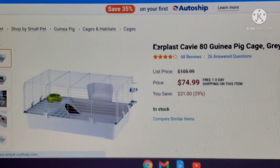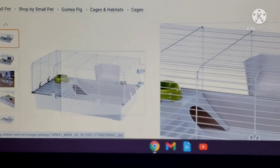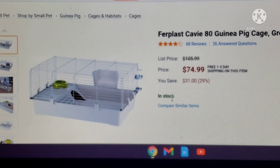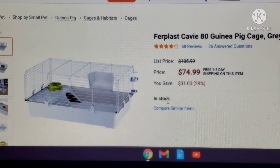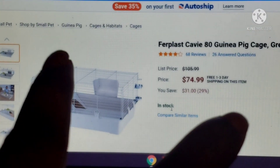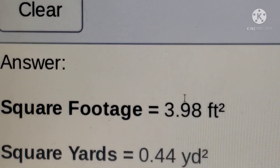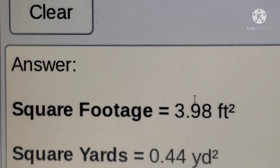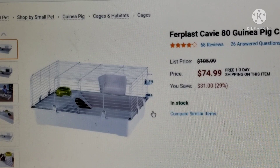Now we're looking at the Ferplast KB80 Guinea Pig Cage. I can already tell you this is pretty small. The price they want is $74.99, down from a list price of $105 — saving $31. But it's literally only 3.9 square feet, which is way below minimum. Concerning for that price.